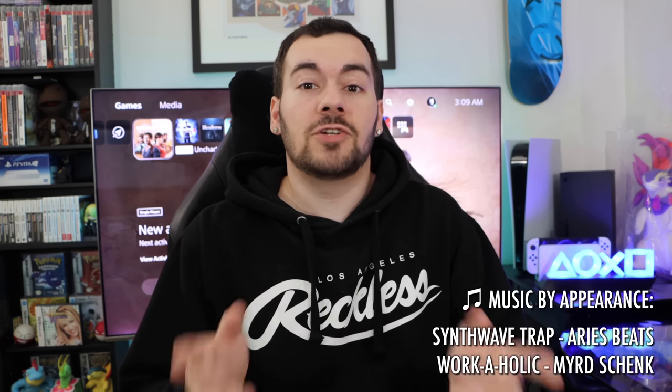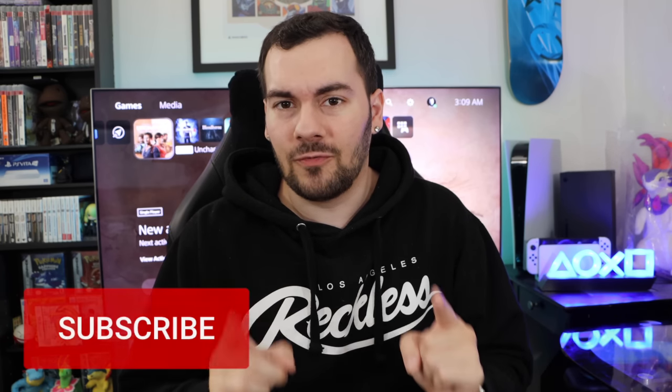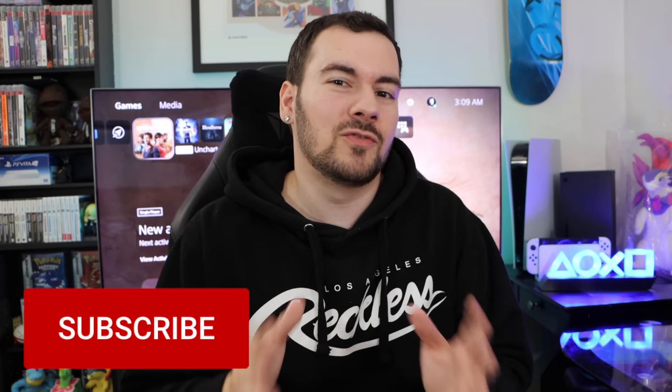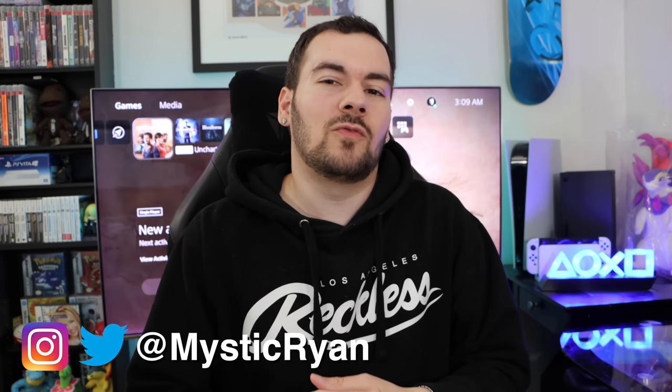Thank you so much for watching this video. I hope you enjoyed it, and if you haven't just yet, please consider subscribing for the best PlayStation news, reviews, and updates here on YouTube. You can also follow me on Twitter at MysticRyan. I will see you all in my next video — you take it easy.